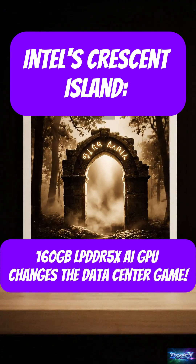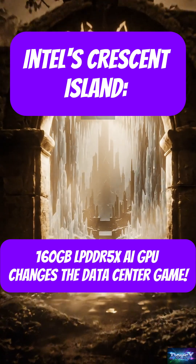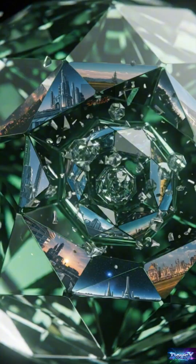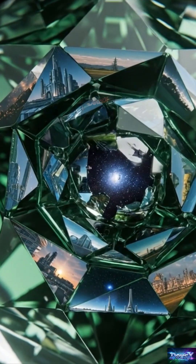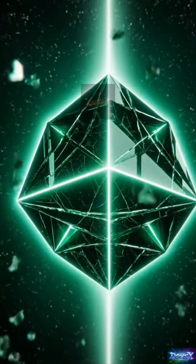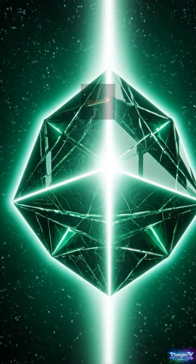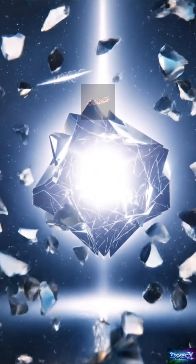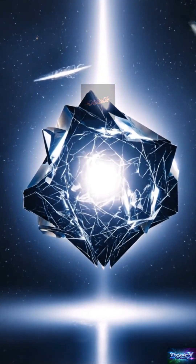Intel has revealed Crescent Island, a new data center GPU specifically designed for AI inference workloads. Built on the next generation Xe3P Celestial microarchitecture, it emphasizes power and cost optimization for air-cooled enterprise servers. Customer testing is expected to begin in the second half of 2026, with wider availability projected for 2027.